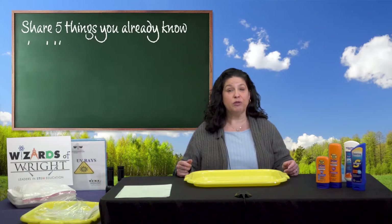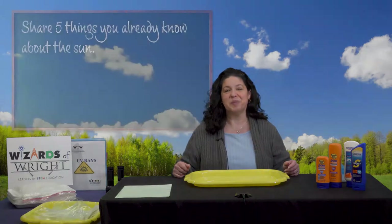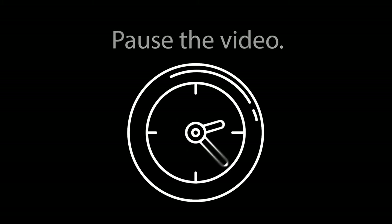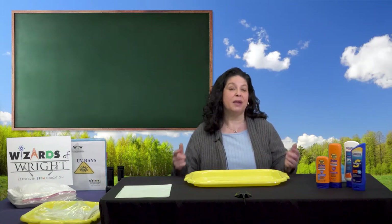I'll wait a moment while you share with your teacher five things you already know about the Sun. Let's see if some of your facts about the Sun matched mine.